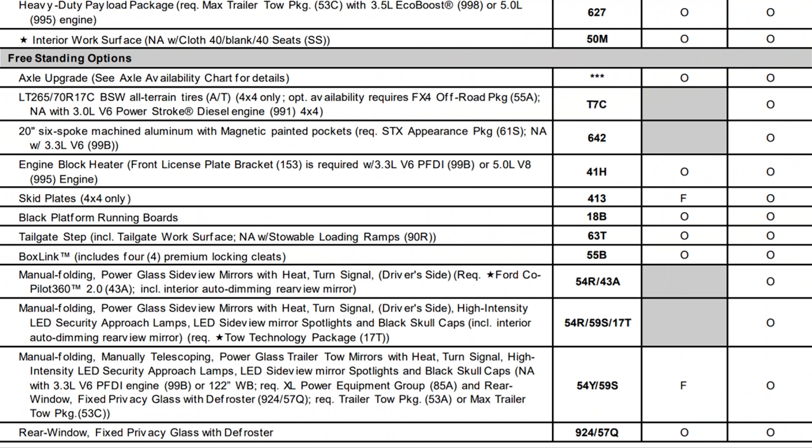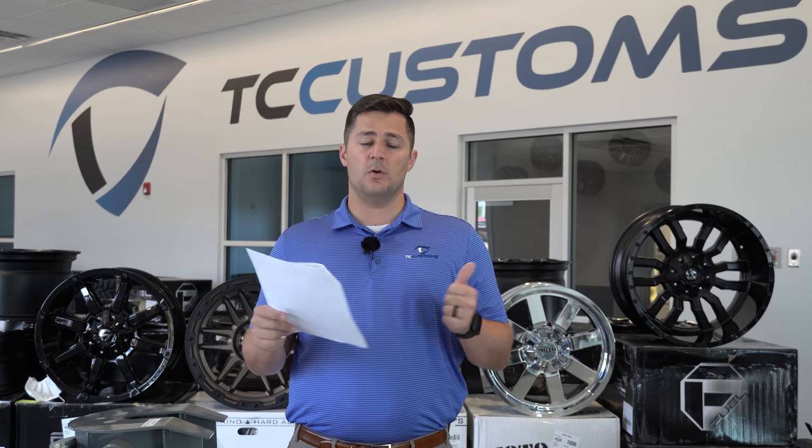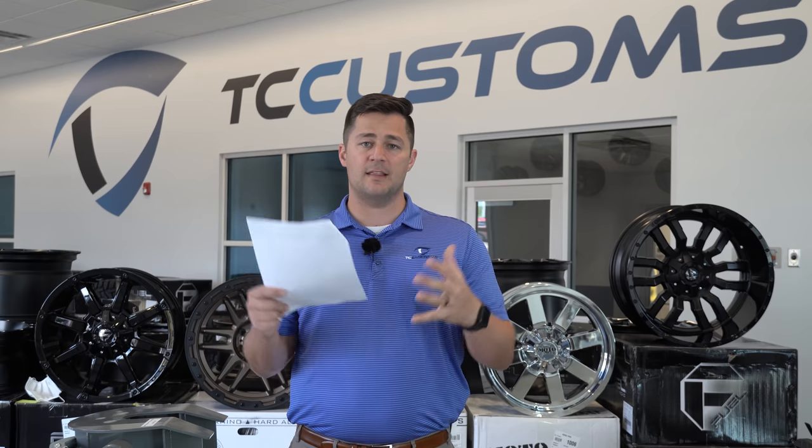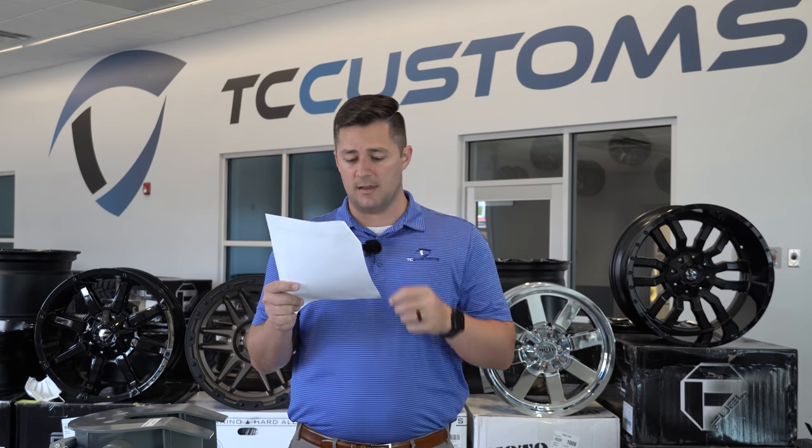Black platform running boards are available, tailgate step is available, and Box Link is available. The reverse sensing system is available on the 100A equipment group since it's standard on the 101A. The extended range 36-gallon tank is thankfully back, but it's not available with the 3.0 Power Stroke diesel because the diesel has a DEF fluid tank that takes the place of some of that fuel tank.